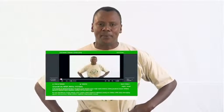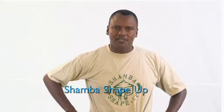Shamba Shape-Up is online. To learn more about today's topics, or to watch any of our previous episodes, visit ShambaShapeUp.com, select the episode, and click play. You can also visit our Facebook page, Shamba Shape-Up, to get more information, get involved in discussions, and enter some of our great competitions to win great prizes. You can also find us on Twitter at Shamba Shape-Up.